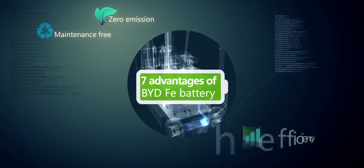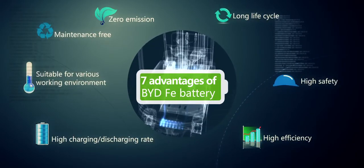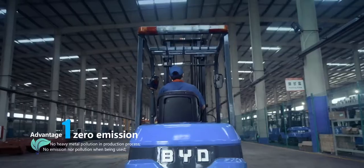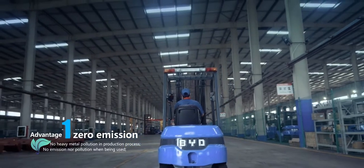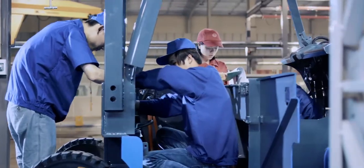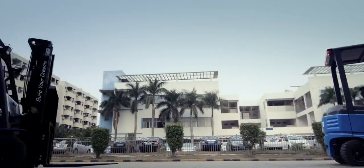BYD forklift elevates itself above the industry by the seven advantages of FEI battery. Zero emission: compared to traditional forklifts, the FEI battery used on BYD forklifts has no heavy metal during the production process and no emission during use — zero emission.